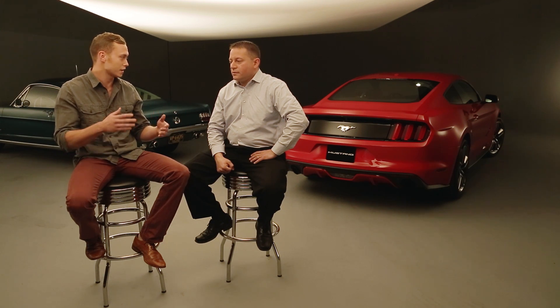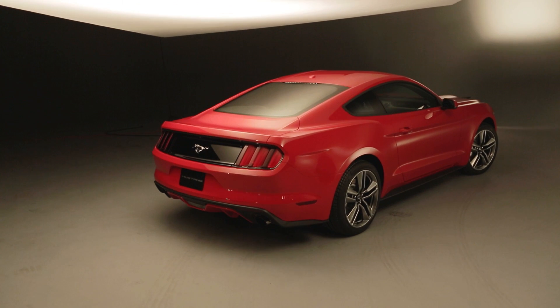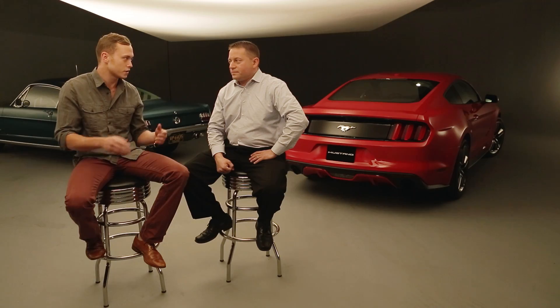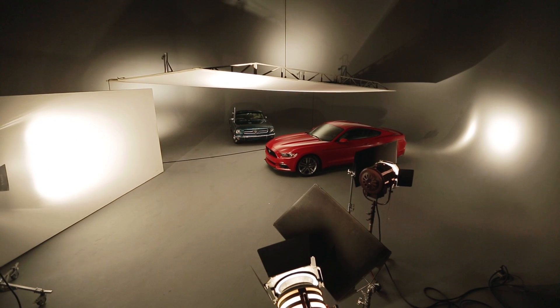Most buyers for the Mustang probably aren't going to notice a major change with IRS, but enthusiasts will. We were giving you praise because you had dialed in the live axle pretty well — the last Mustang was a good handling car. So how are you going to keep enthusiasts happy with this new setup? We definitely did more with the solid rear axle than most people thought we could do, but we're taking everything up another notch with this car.